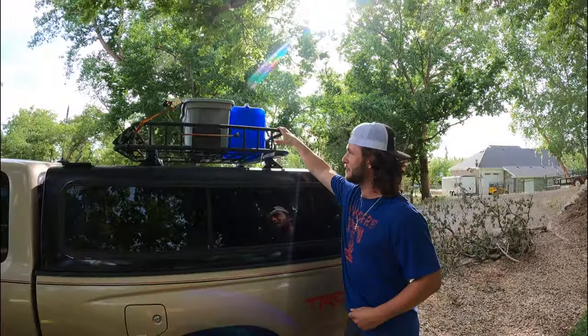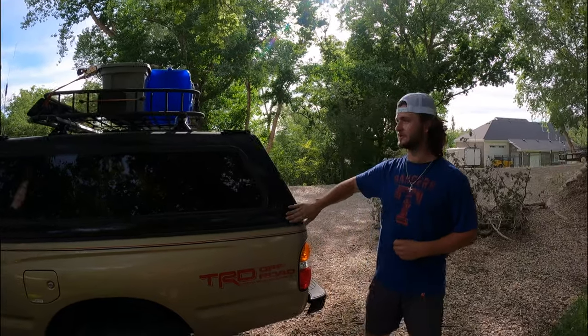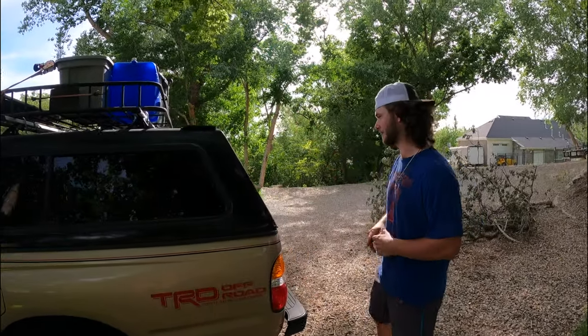And then I just got a new rack up here, and I got a water tank and all my cooking supplies up there. Before I had it in the bed, so having it up there now creates a lot more room for me.